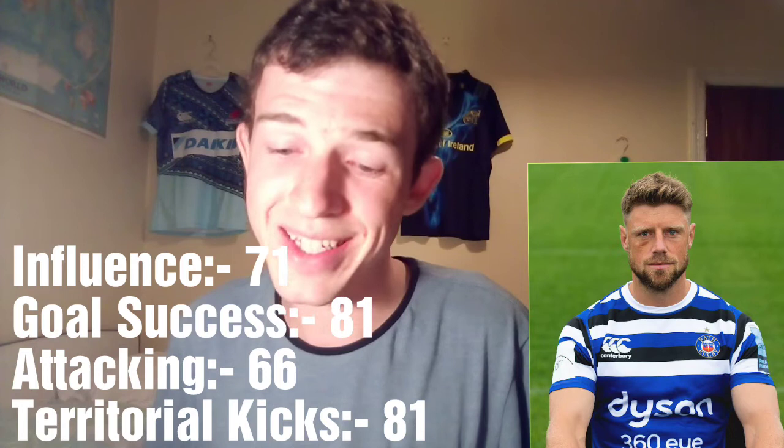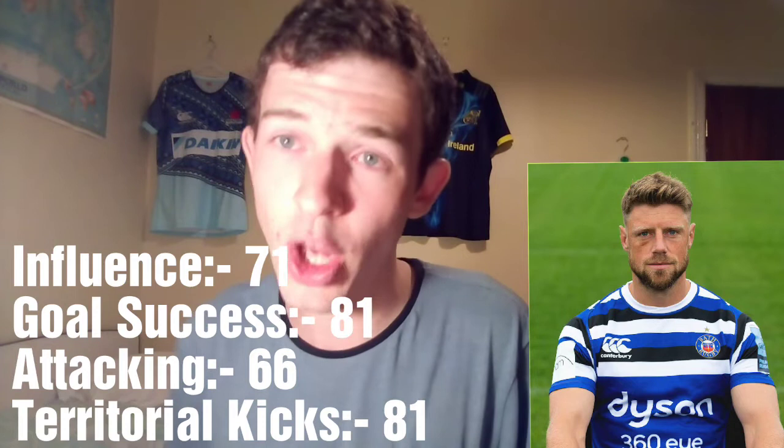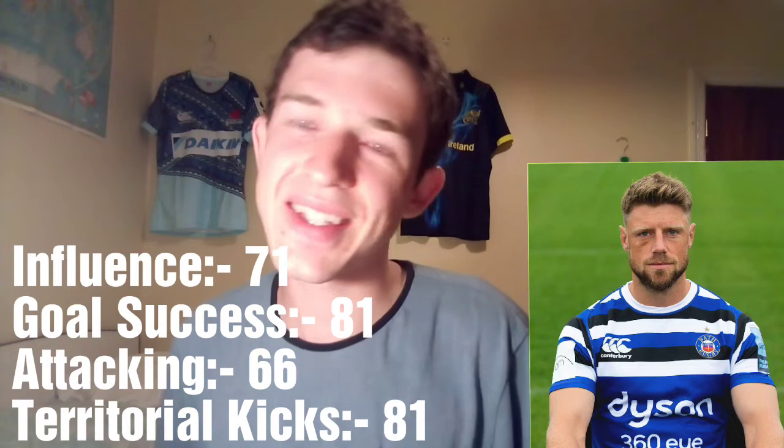Let's have a quick look at Sam Davis and Rhys Priestland. Rhys Priestland hasn't played for Wales for a very long time. He's at Bath currently and doing okay, but his stats are nowhere near Patchell's and Jarrod Evans'. Priestland's influence is down at 71 — not great. Goal success is 81, compare that to the other two at 86 apiece. Attacking is very, very low for Priestland at 66 — compare that to 77 and 78 for the other two players. Territorial kicks are 81, very close to the other two. But his stats just are nowhere near good enough to be considered against these two guys, in my opinion.